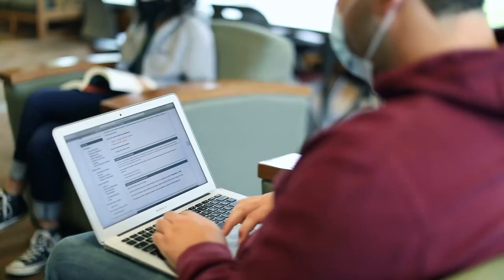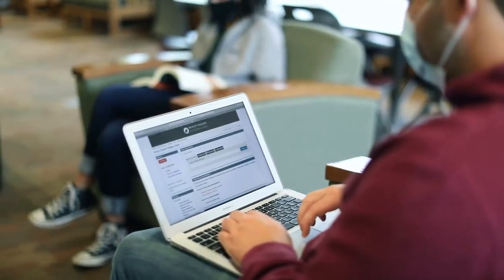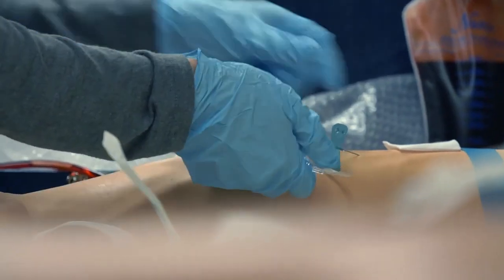The Medical Assistant Program admits students in the fall term. This is a highly flexible program where you get to choose how fast you complete. Coursework is done online while skills practice and assessment are done in person.